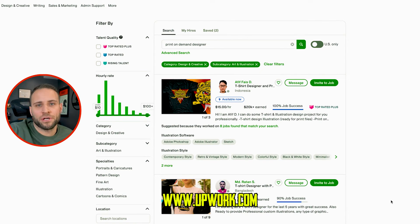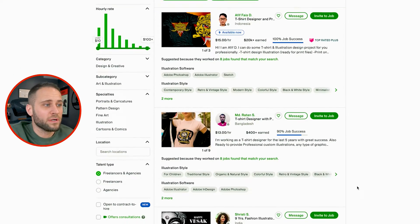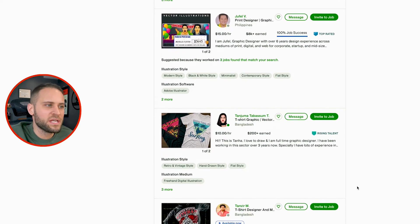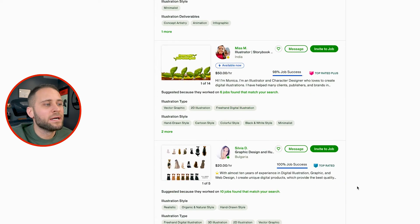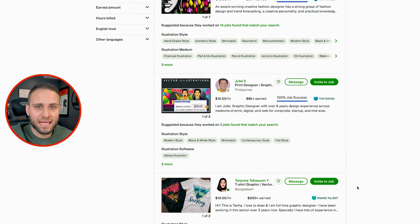Our second option is Upwork.com. Similarly to Fiverr, you do your search — I typed in 'print on demand designer' — then scroll through and begin seeing people who have done things similar to what you're looking to have done. Upwork is a place where I have hired a lot of people to do various tasks for me, and it's definitely a place where you could find a great print-on-demand designer.